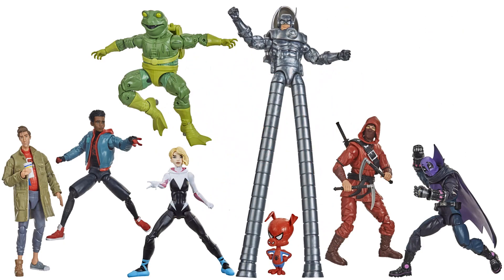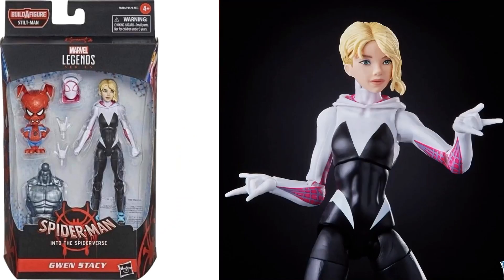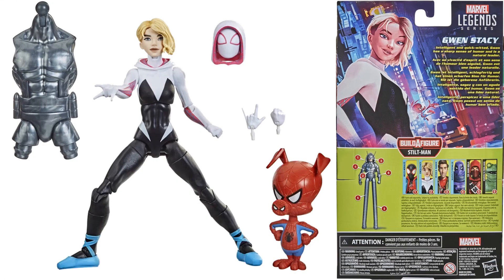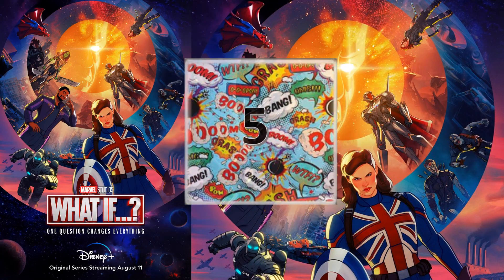At number 6, from the Stilt-Man build-a-figure wave — the first Spider-Man wave of the year — there were three or four Spider-Man figures to choose from: Peter B. Parker, Miles Morales, and Gwen with Spider-Ham. My number 6 is Gwen. The only reason she's this low is because we've had several Gwen figures already. I do love this face sculpt and the fact she came with Spider-Ham. Spider-Ham has limited articulation — just his head — but it's a really cool figure with great Into the Spider-Verse movie accuracy.